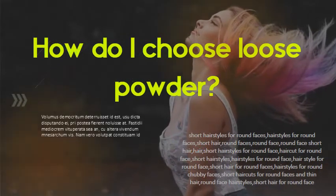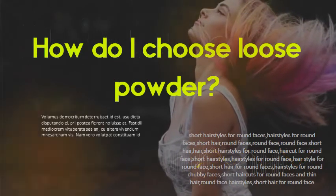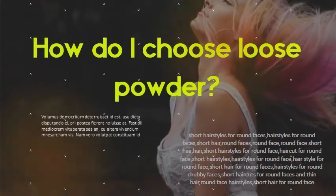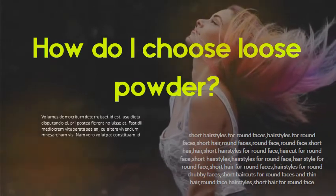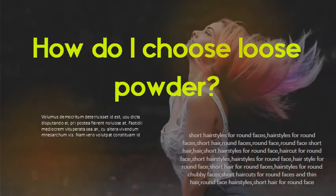How do I choose loose powder? When your loose powder meets the oils in your skin, it can oxidize, turning a slightly darker shade. If your skin is naturally oily, choose a loose powder a shade or half a shade lighter than your natural skin tone.